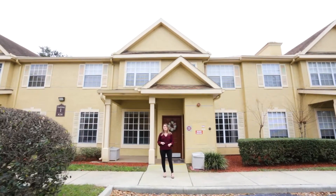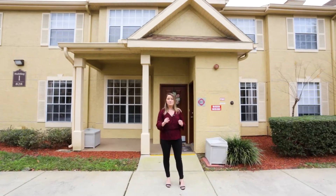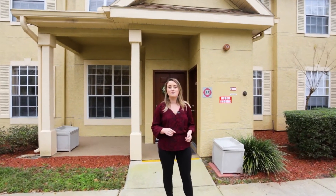Hey, Cassie here with Zen Real Estate Company. I'm here to show you our brand new listing. It's a one-bedroom, one-bathroom condo located in Altamont Springs.